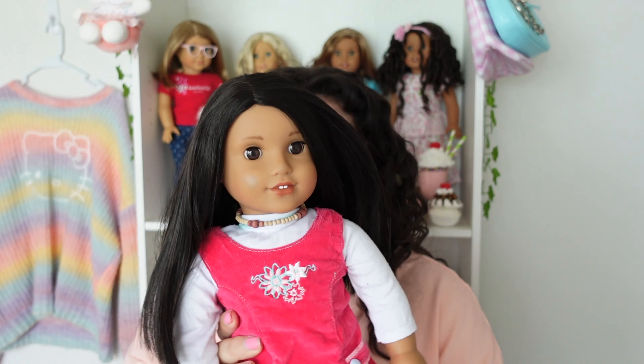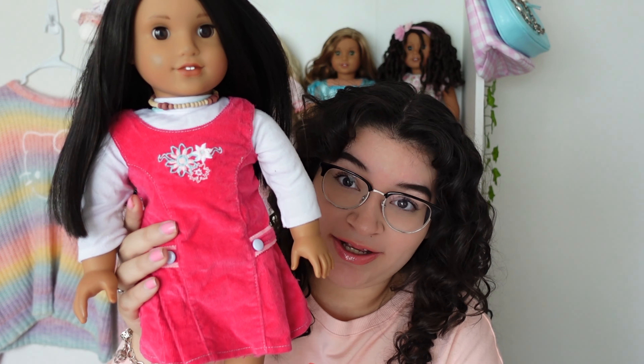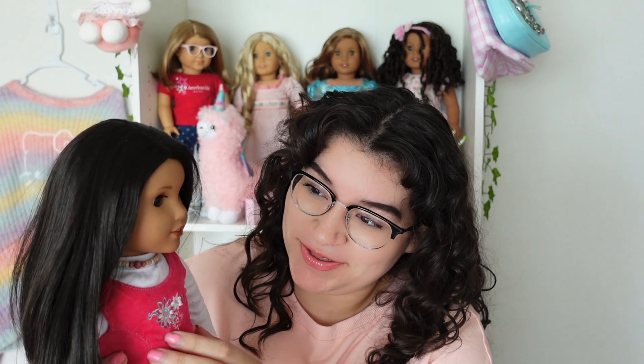I am so happy with this purchase and it was only one dollar. She looks super cute, even if her hair is a little frizzy.